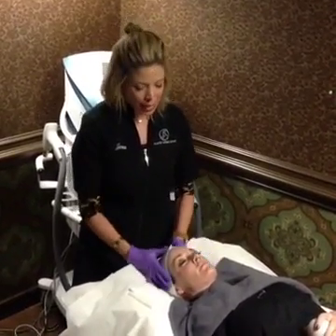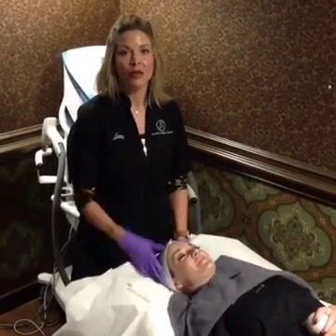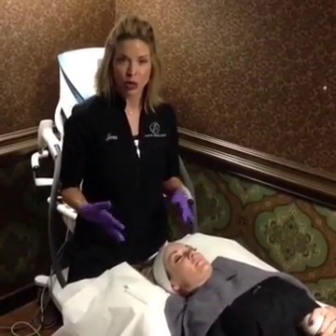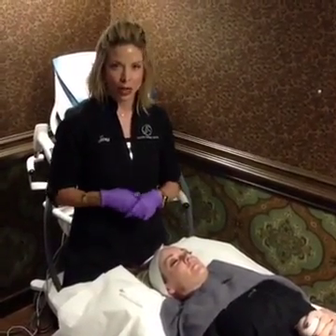We're going to be demonstrating with Tamara today — she's our lovely trooper. If you have any questions, please feel free to ask me. There is some minimal discomfort with this treatment. She has been numbed for about 30 minutes, which is what we will do with each patient when you come in.